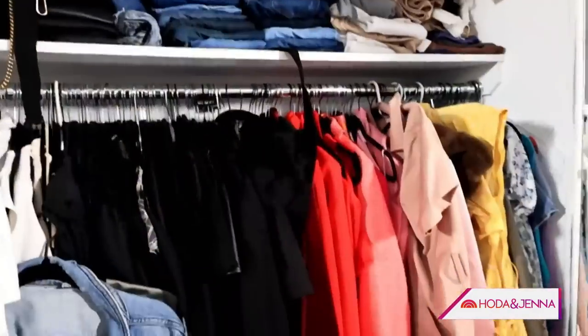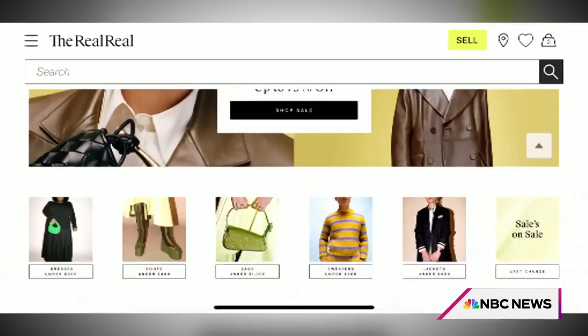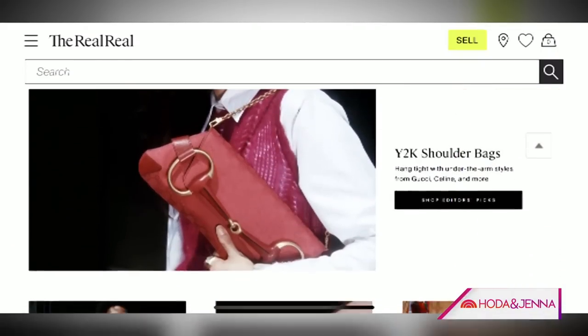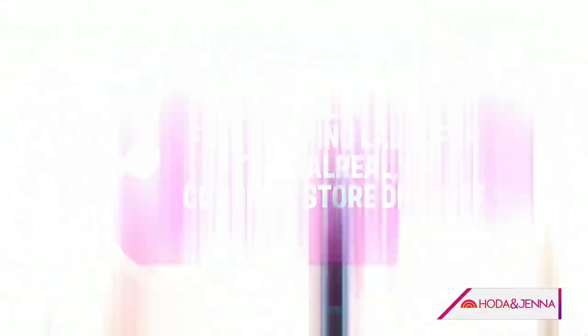Next bucket. Some of us at home may have that one item that we saved up for and now don't wear anymore. That is heading to the RealReal. They will literally come to your house — white glove service — take it away, photograph it, put it on their website, write the blurb, and sell it. Done. The work is done for you.